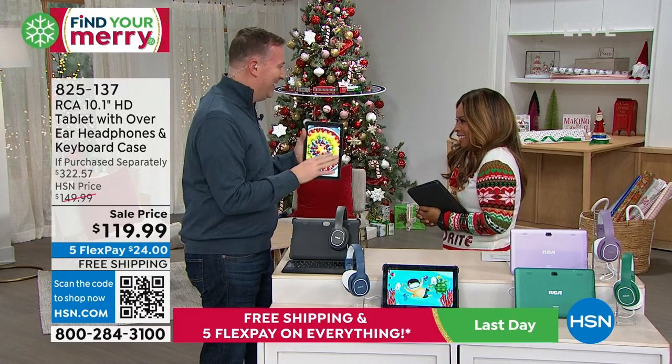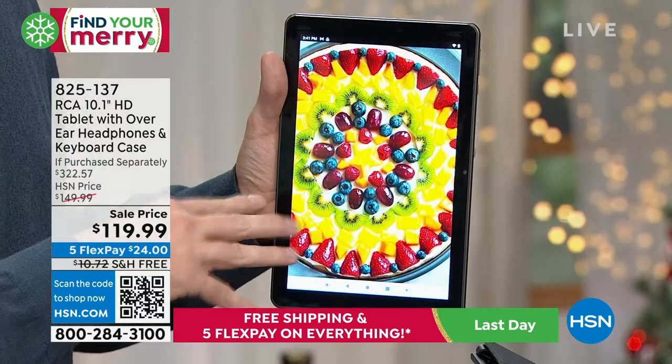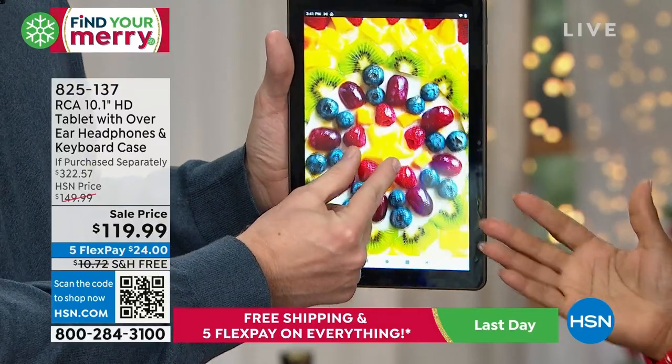Seven or eight years ago, somebody showed me a picture of fruit pizza and I thought it looked so good. I made it, and now we make it every year. It's beautiful.